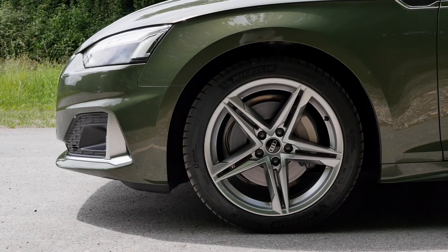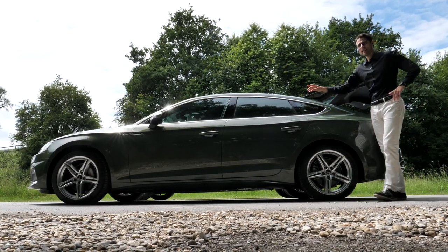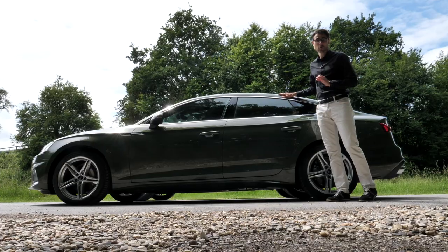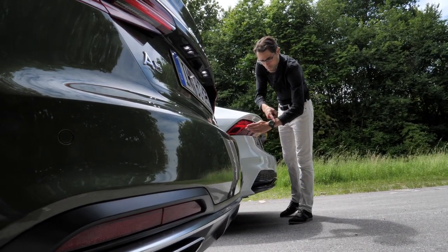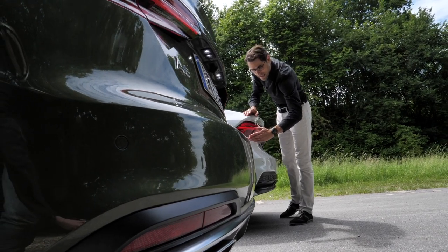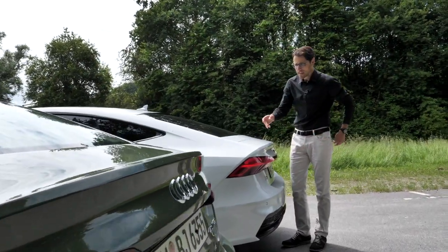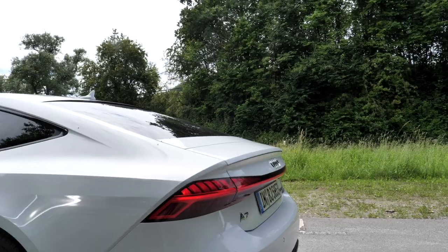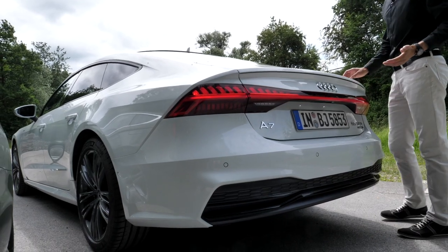Here with 18-inch wheels. Now it gets exciting: the length difference between the A5 and A7 is 23 centimeters or 9 inches. You can indeed see it — it's basically the length from fingertips to a wristwatch. At 4 meters 96 overall in length or 195 inches, parking will be more practical with the shorter A5.